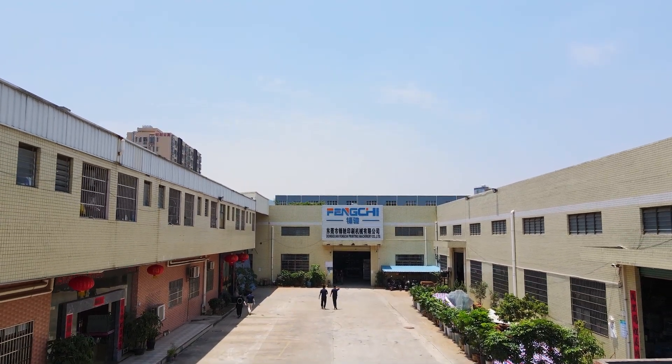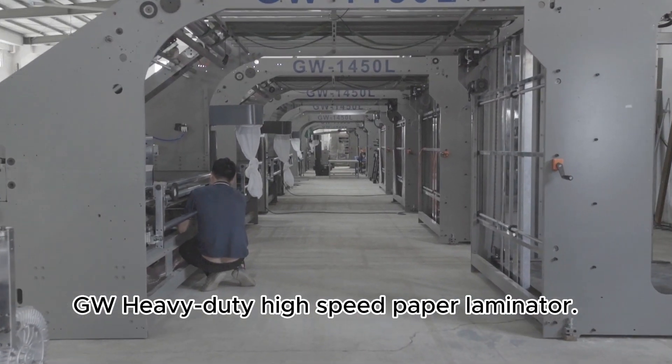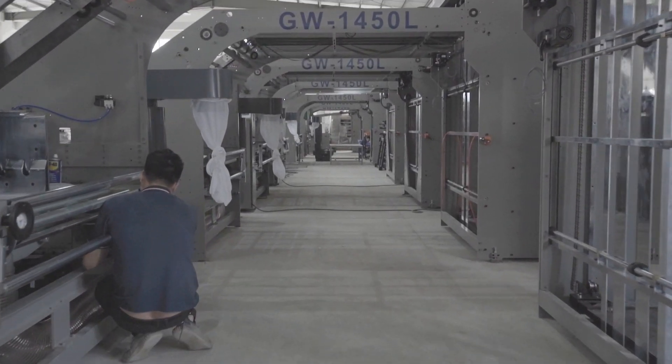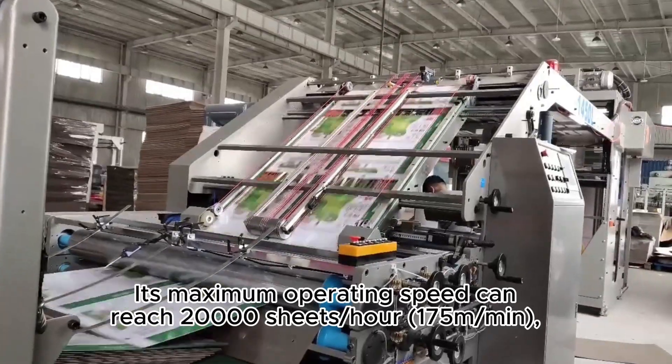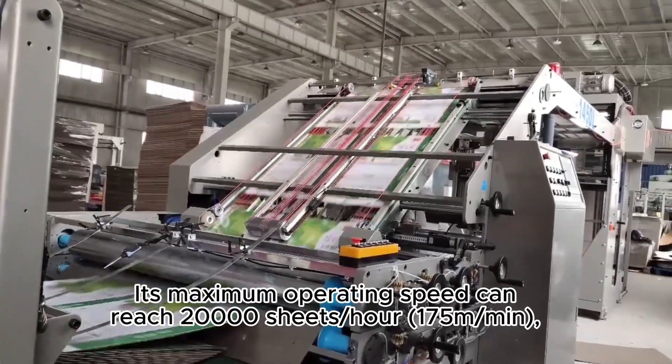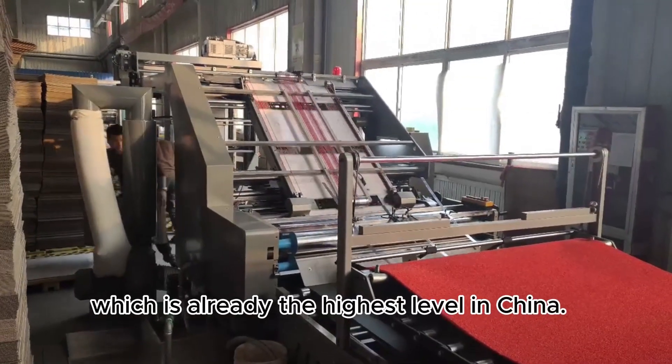Let's take a look. This is one of our main products, the GW Heavy-Duty High-Speed Paper Laminator. Its maximum operating speed can reach 20,000 sheets per minute, which is already the highest level in China.